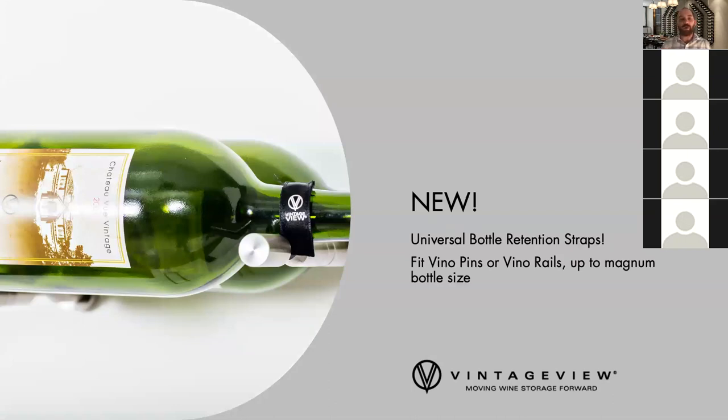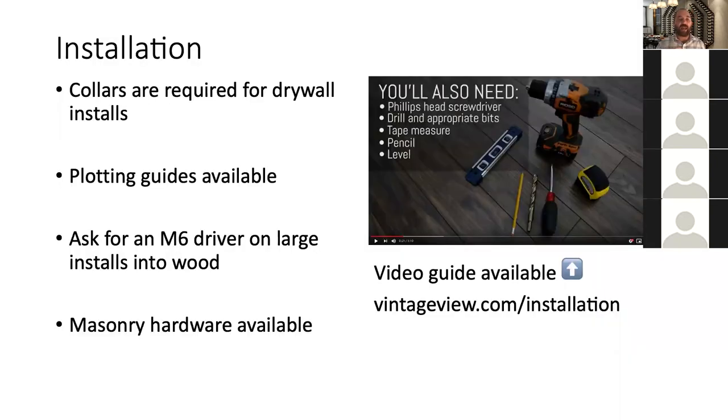There are a lot of clients — especially on the West Coast worried about seismic activity, or in commercial applications where customers might bump into a wine wall — so we offer universal bottle retention straps. It's a simple stretchy cloth velcro system that wraps over the neck and base of a bottle onto the Vino pins. Our wine racks already hold bottles very securely, but these are a great solution for clients worried about seismic activity.